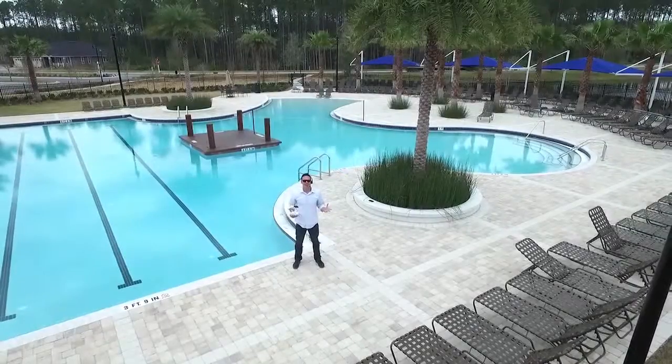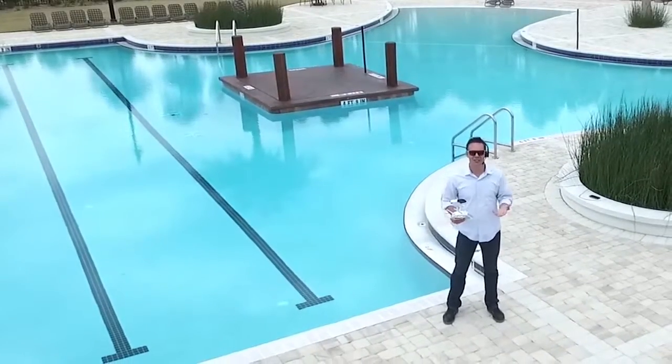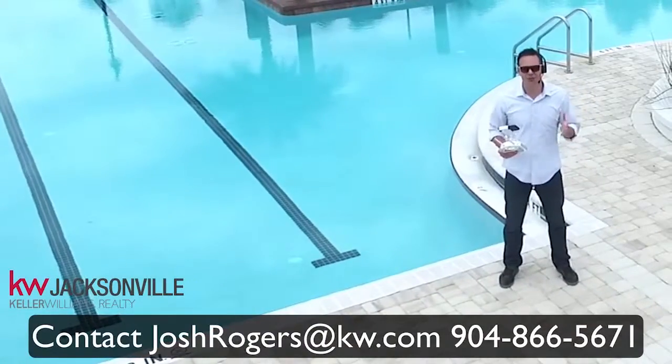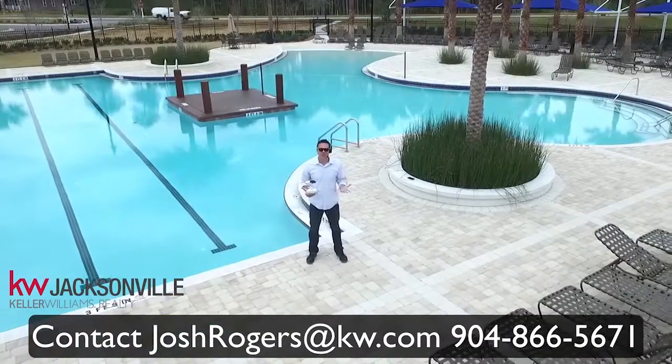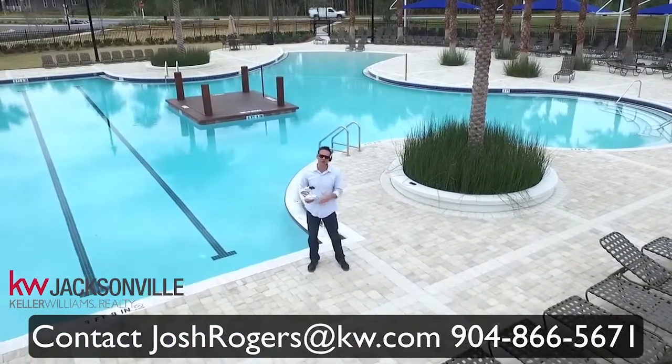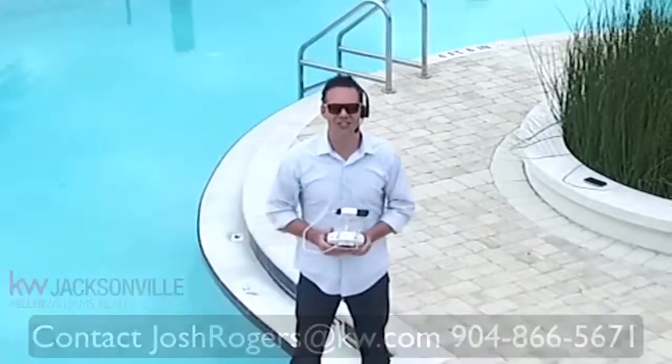Hey everybody, it's Josh Rogers. I want to stop real quick and just thank you so much — I love the fact that you're enjoying these videos. My team and I are a hundred percent focused on helping you achieve your goals and making your life easier. It's a hundred percent free to you and we're experts in the new construction process, so send a quick email, text, or phone call. We look forward to talking to you.